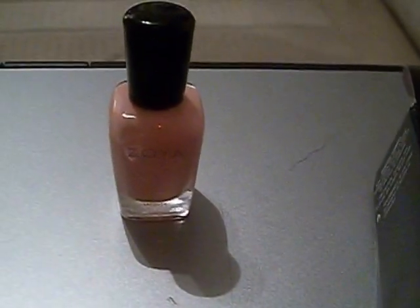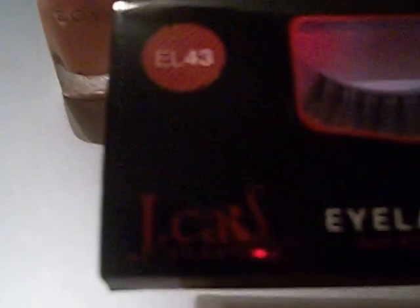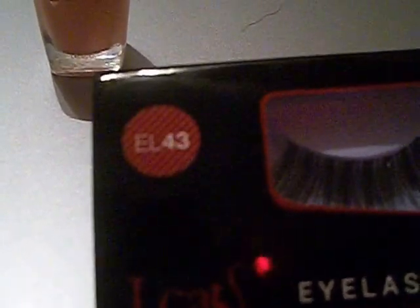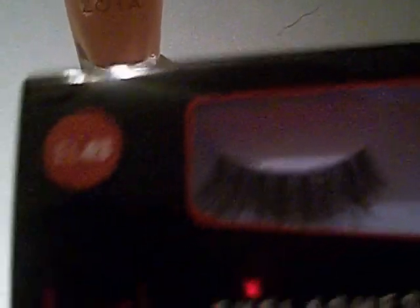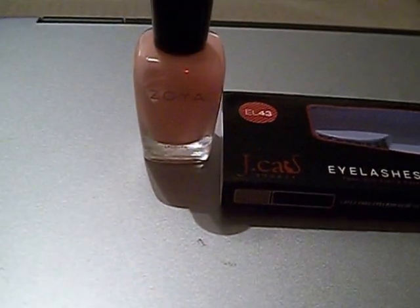They also gave us some eyelashes, and this one is by J Cars — let me show you a little better — and it is EL 43, that's the eyelash number. So we have lipstick, nail polish, and eyelashes.